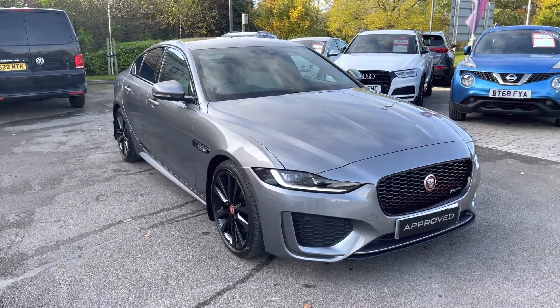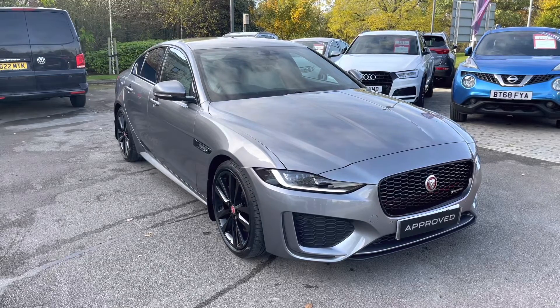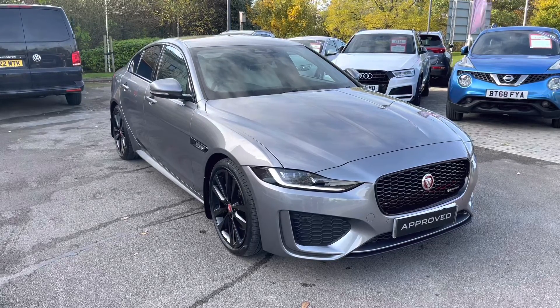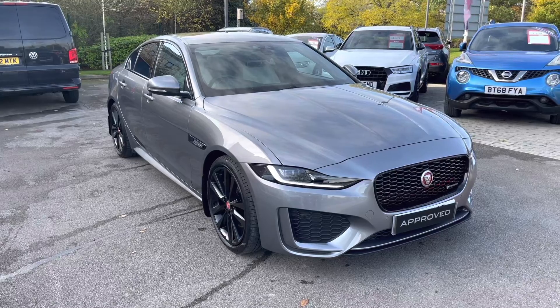I hope you enjoyed this brief 360-degree exterior tour of this Jaguar XE. Before we move inside the cabin, don't forget to subscribe to our channel to stay up to date with our latest stock and content. If you're enjoying this video, why not hit the like button, or leave us a comment or question in the section below.